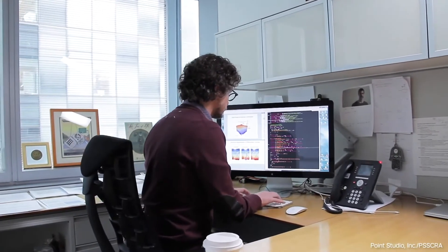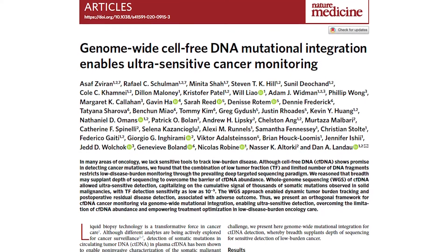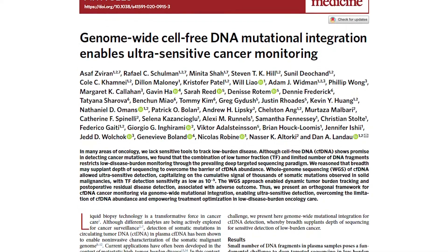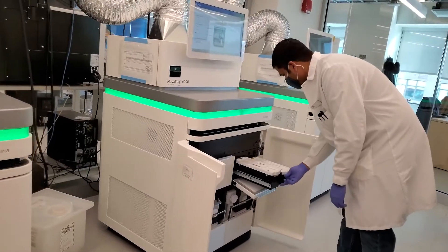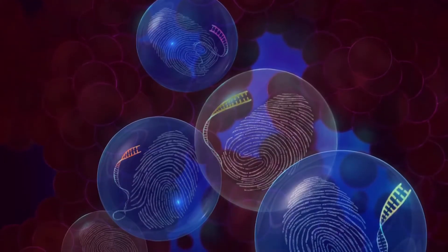The challenge is that this is a very sparse signal. We have rethought this problem and, using advanced machine learning, we scan the entire genome for the tens of thousands of mutations that are found in human cancer.